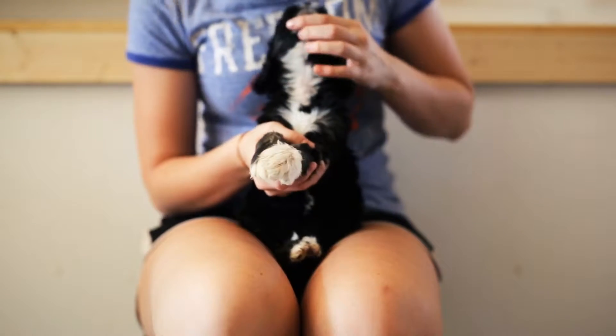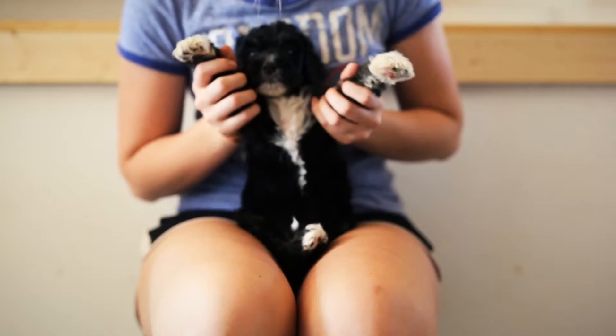A little bit of white on his nose, on his chin, running down his neck, onto his chest, and onto his tummy.